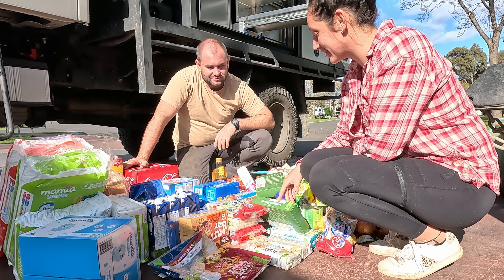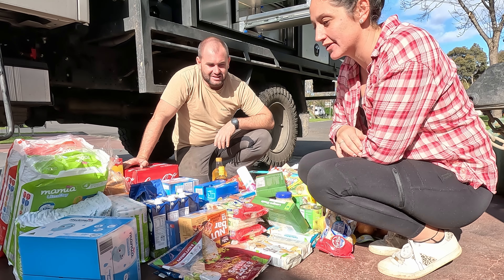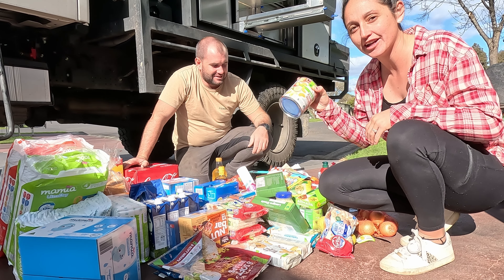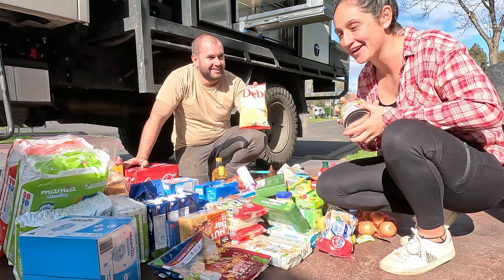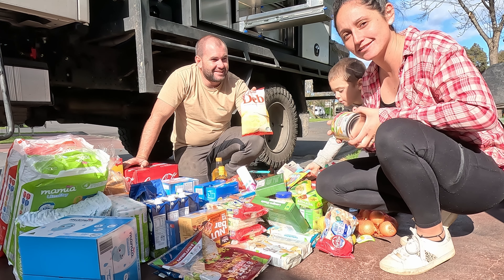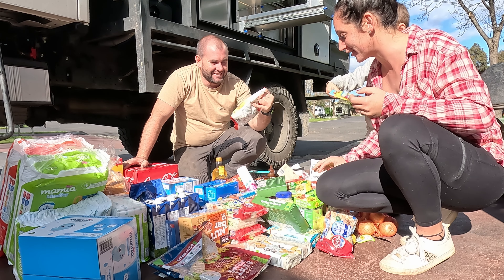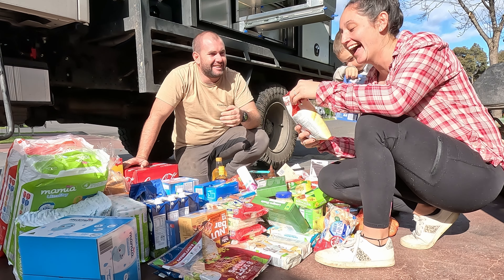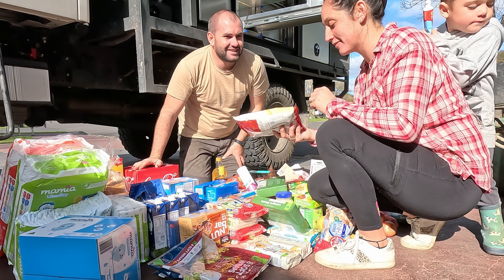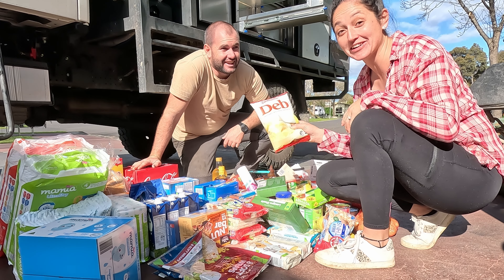Some of the things are just like Oreos and snacky stuff for the boys - as we all know, kids snack on everything. We've also got tinned fruit so Elaine can make her famous camp oven cakes. And we got this today - Deb, good old Deb's coming with us! Instant mashed potato, so we're going to give that a go.